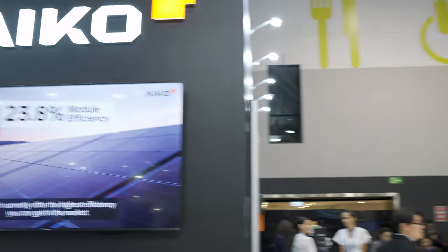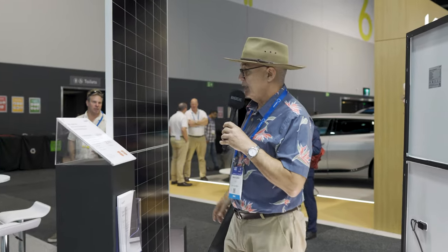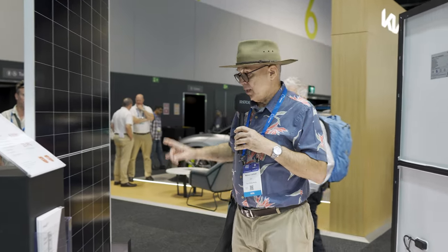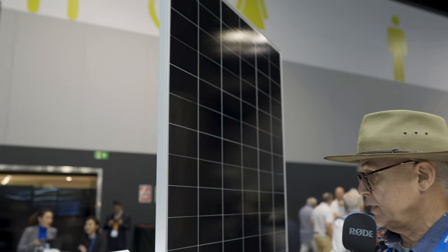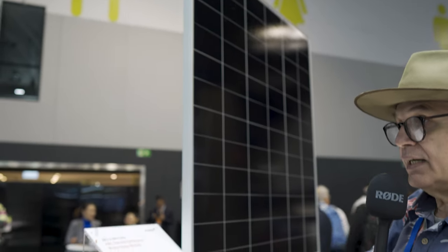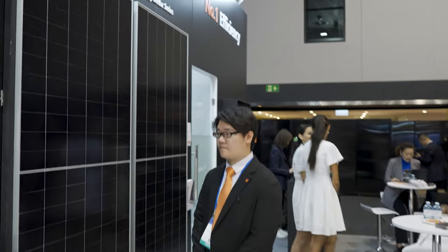They've got a 630-watt commercial panel at 23.9% efficiency, which can save time installing systems because you get more bang for buck. Some modules have a 15-year product warranty, but some of them have 25 years for the residential product.